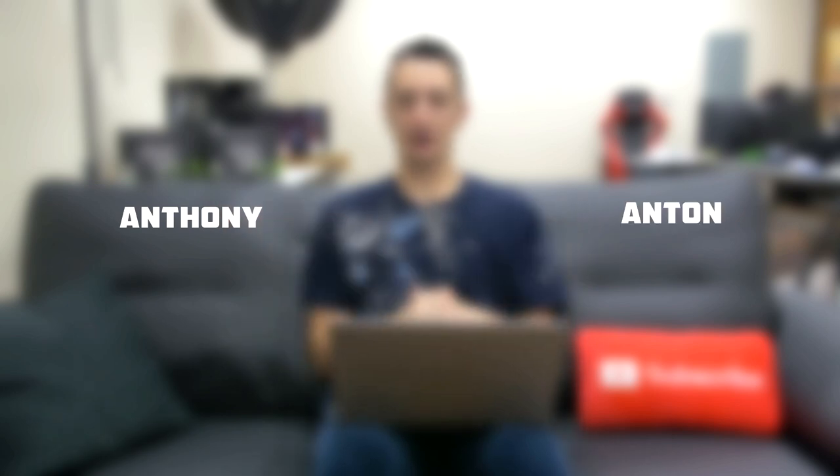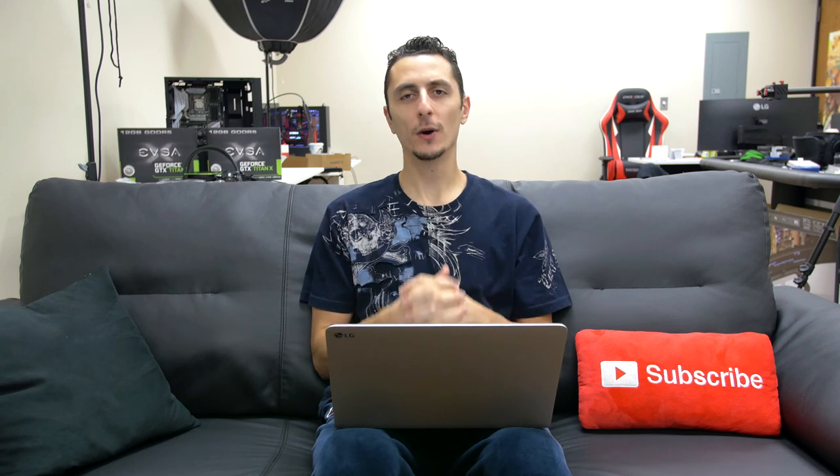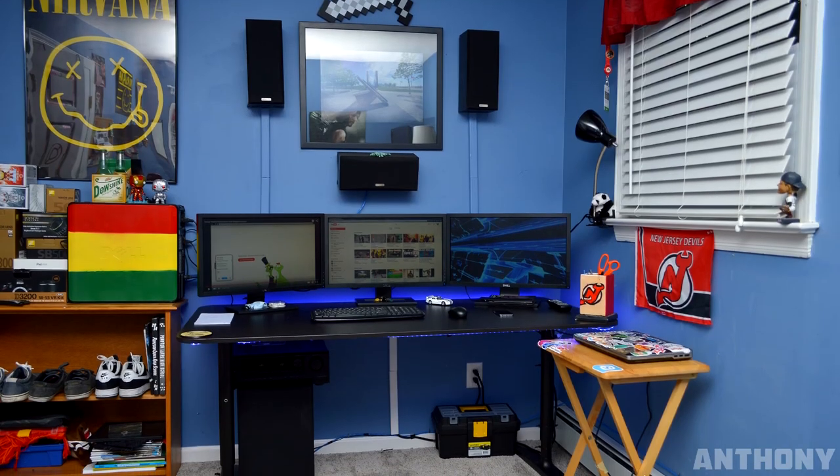Anthony, Anton, Charles, Mahmood, and Sean. Congratulations for making it to Setup Wars episode 24. First up we have Anthony with a tri-display setup.